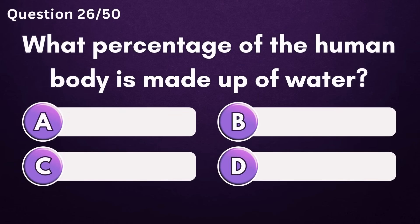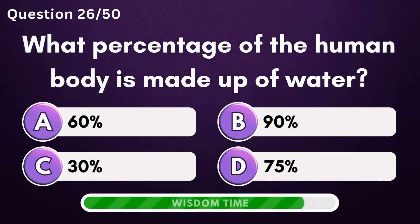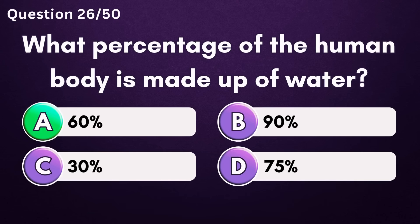What percentage of the human body is made up of water? Answer A: 60%.